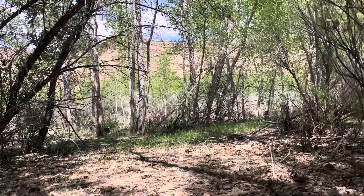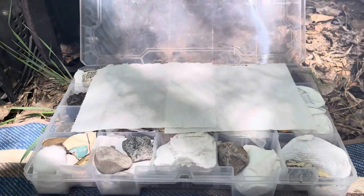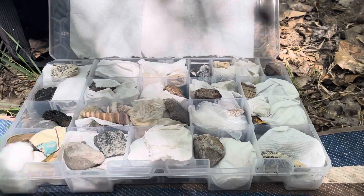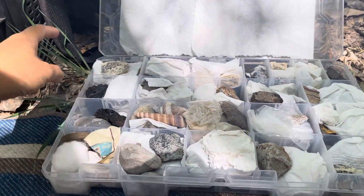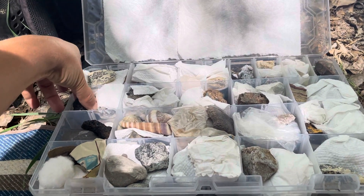Hey everybody, welcome back to another Featured Friday. Today I am going to click open this little fish tackle box that I use to keep some of my favorite samples in. And I have this piece to show you today. So we could do a lot of different options — let's go with this guy.